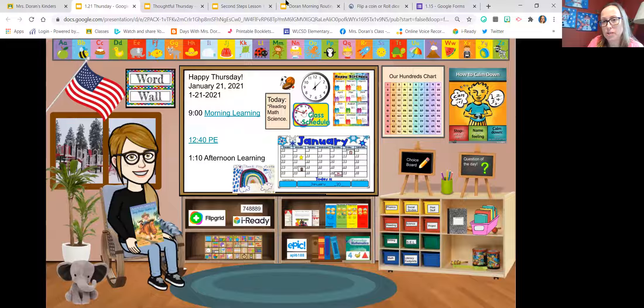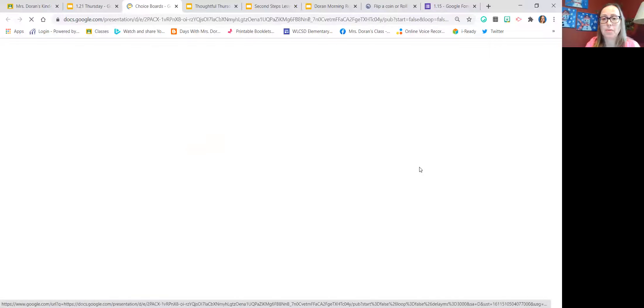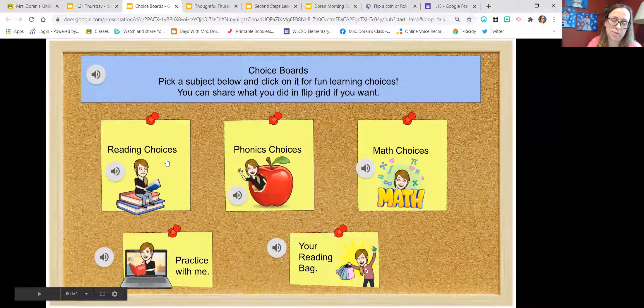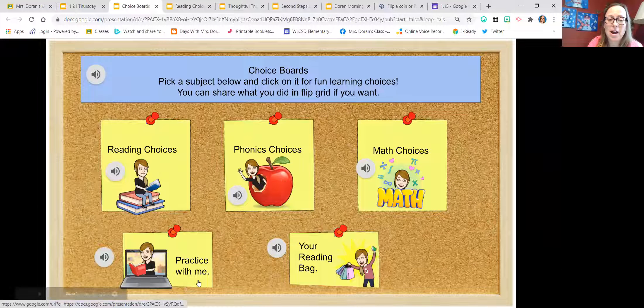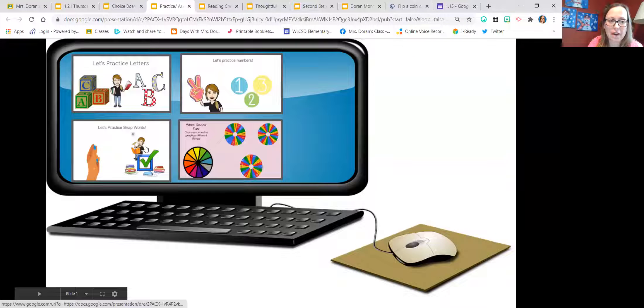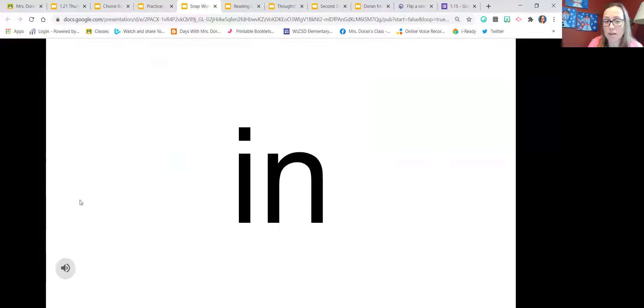You might be wondering what my kids are doing while I'm meeting with students. Everyone else is off screen doing different choice work. On the choice board, they have different things they can do in reading, phonics, and math. When we're working on snap words, they can practice reading those words, and if they get to a word they don't know, they can play a sound button — it's my voice reading the word to them so they can practice it that way.